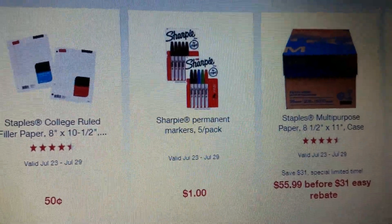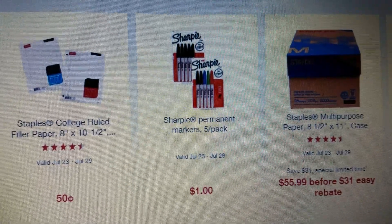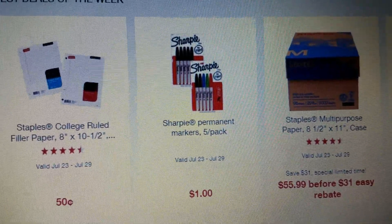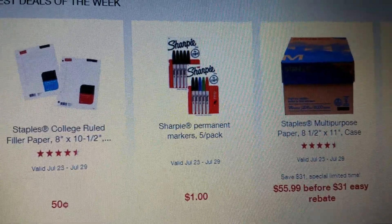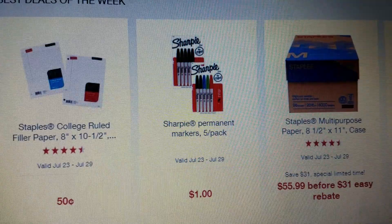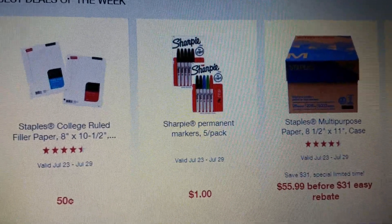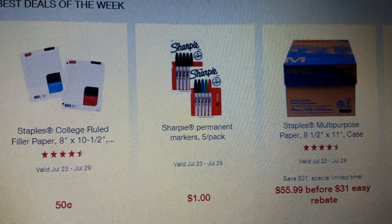Hi everybody, it's Amy from Bargain Beauty. I have some Staples back-to-school sales to talk to you guys about today - really good deals! These are in-store only; you cannot order them online, so make sure you have a Staples near you that you can pop in and grab these awesome deals. I'm going to tell you about deals that are a dollar and under.